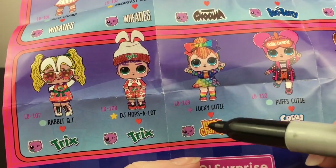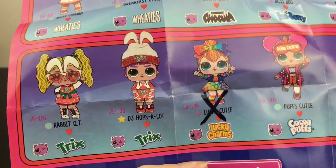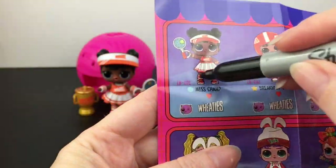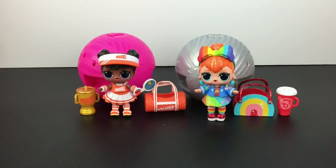On the checklist, Lucky Cutie is a fancy — that's one step above popular — so we'll check her off. And then of course we have Miss Champ, who is a popular. But we're off to a wonderful start.